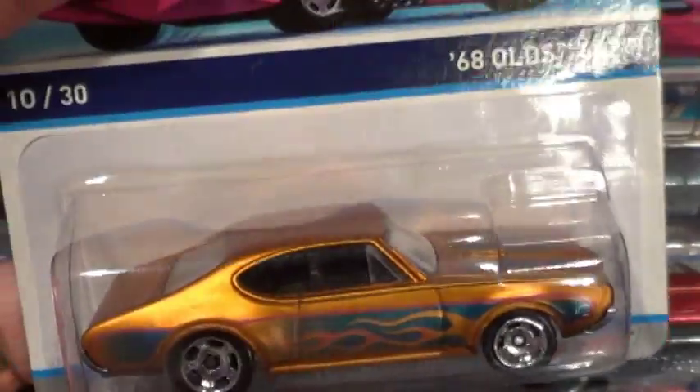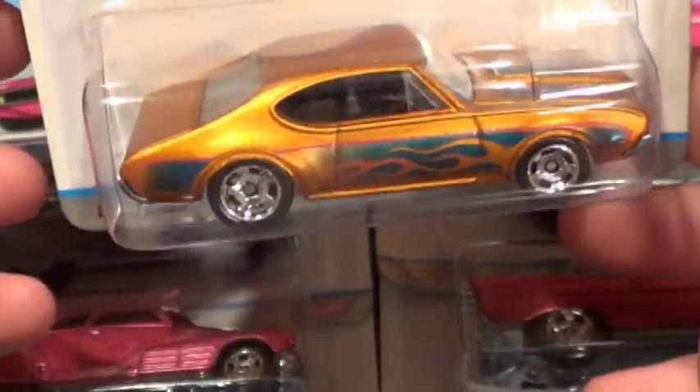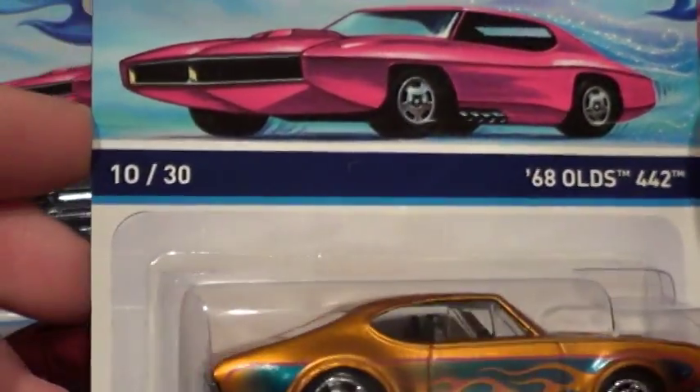All right, some cool classics, people. There it is, from 2014. This is the 68 Olds 442.